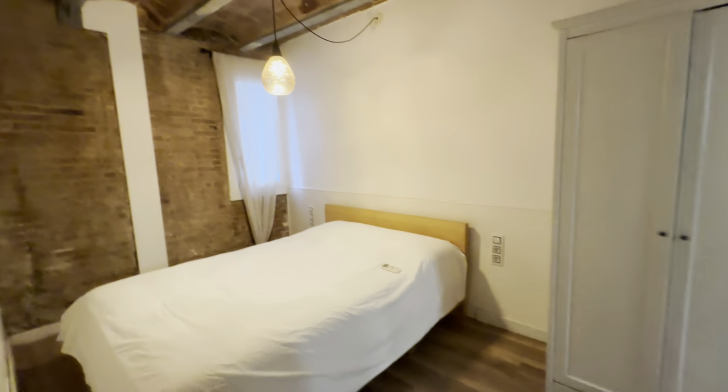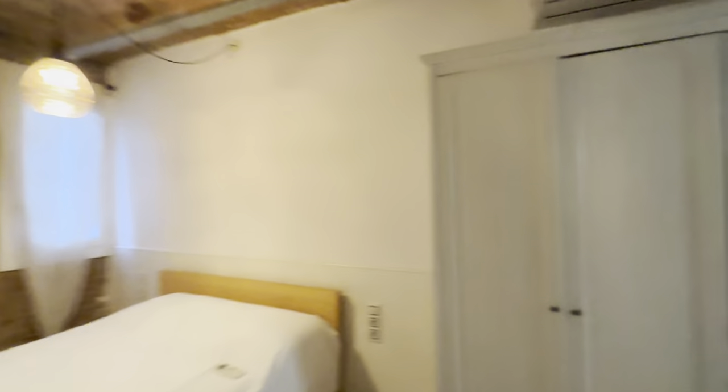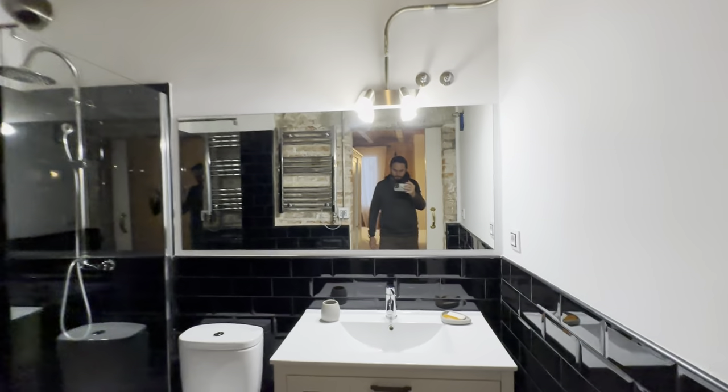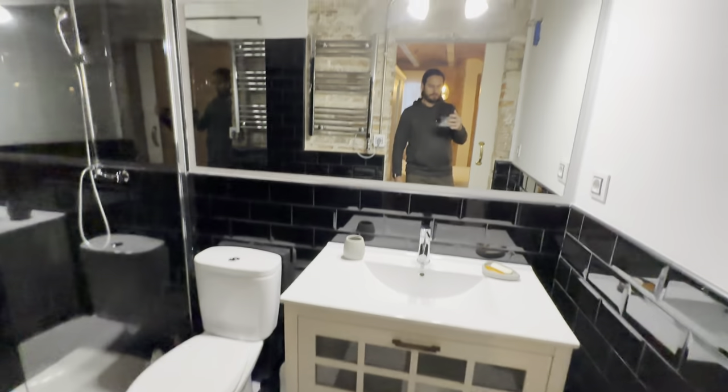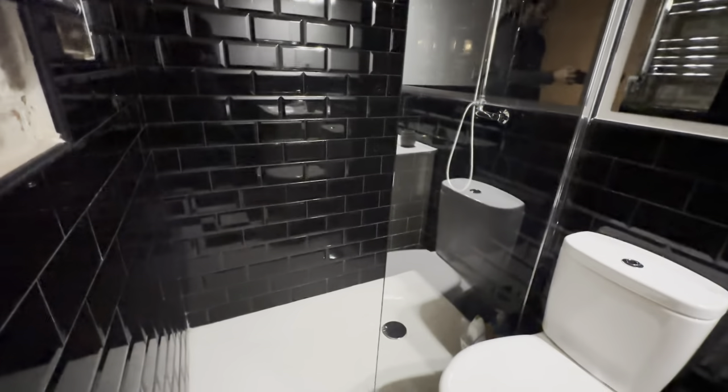There's a freezer and fridge back here, and then the room with a double bed, wardrobe, AC unit, and its own bathroom. The bathroom contains a sink, toilet, mirror, and shower. And that's it.